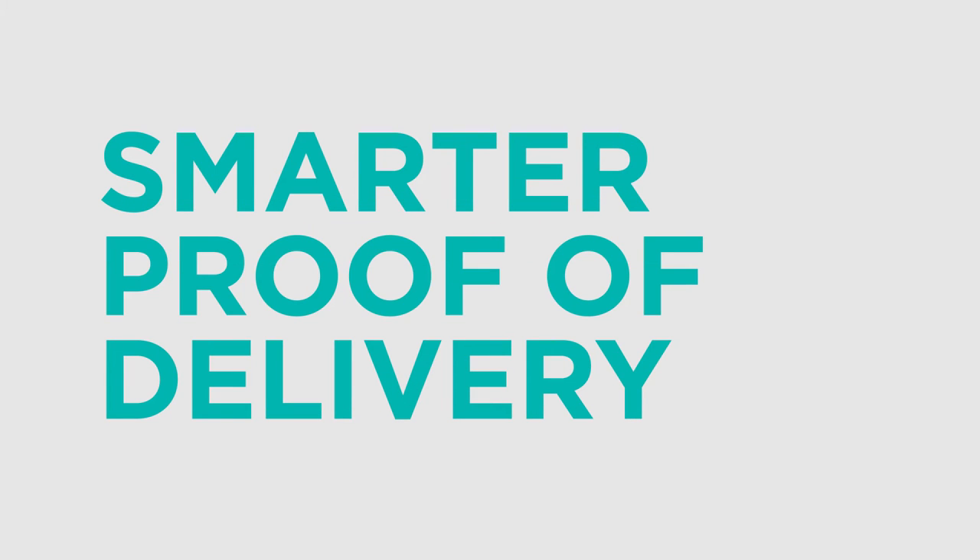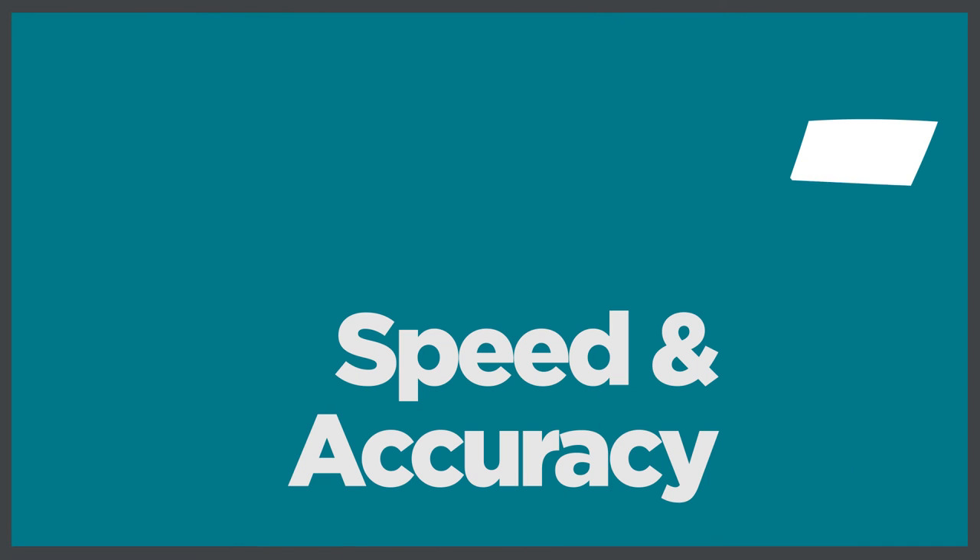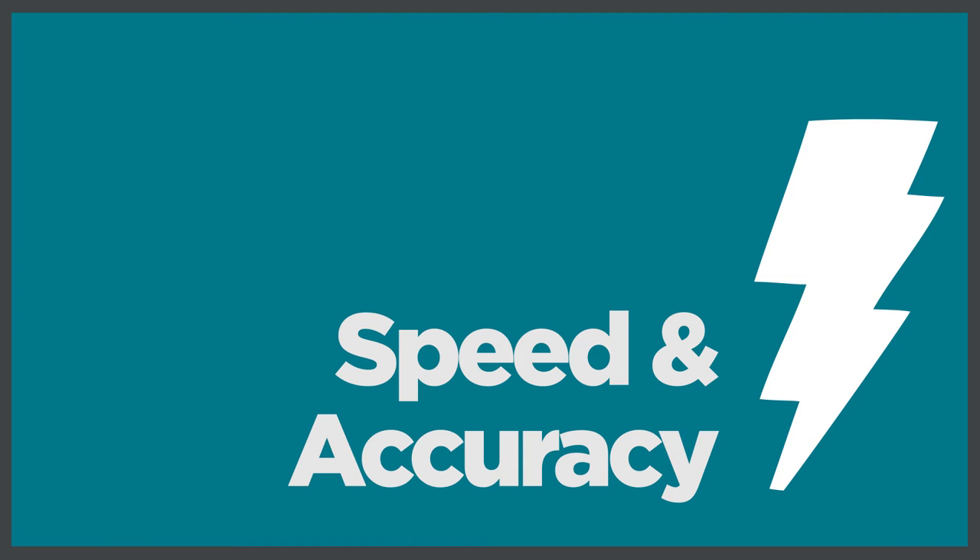That's why they chose the OL approach to smarter proof of delivery. They were able to bring speed and accuracy to their manual processes.